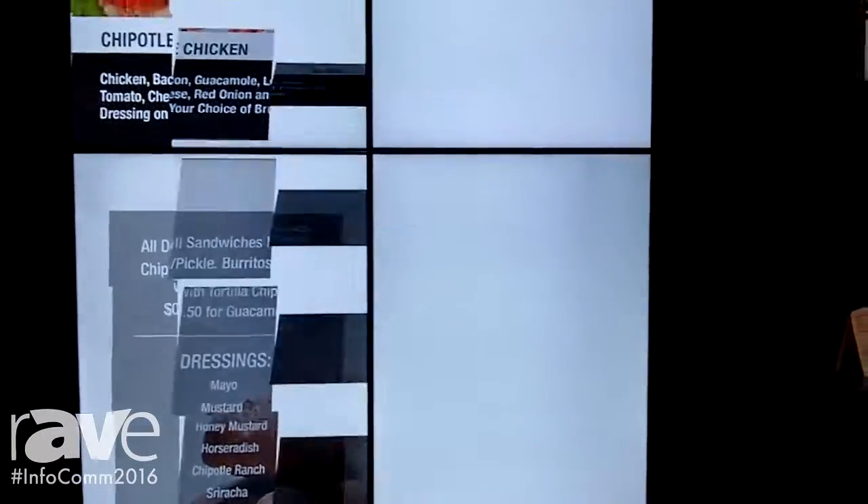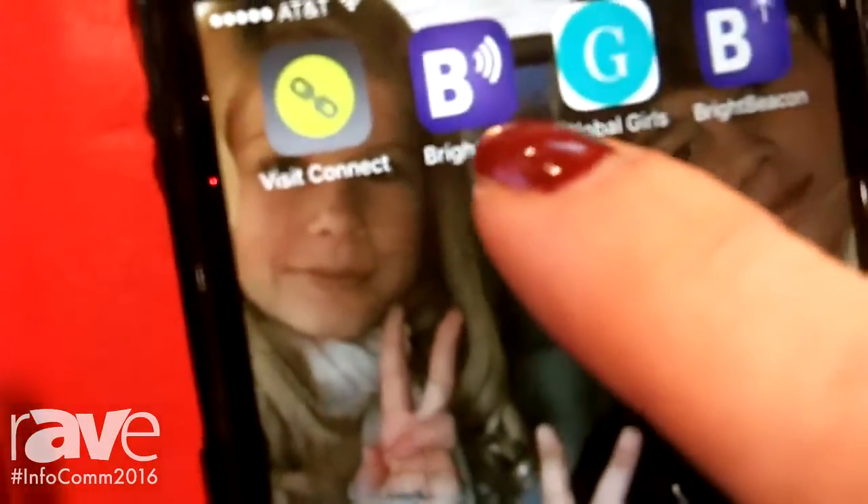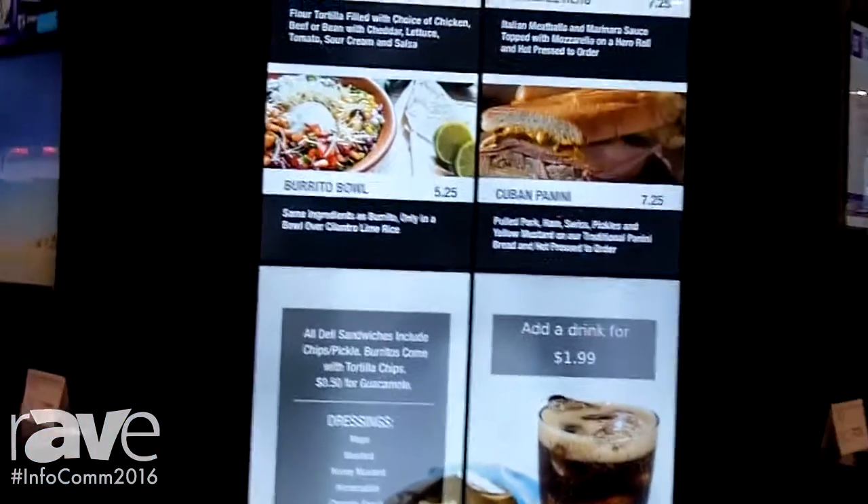The text is also changeable, so maybe it's not added drink, maybe it's added dessert — we could also change that. So it really gives you the ability to have both compelling content on the screen with great big video walls and the ability to change it on the fly.